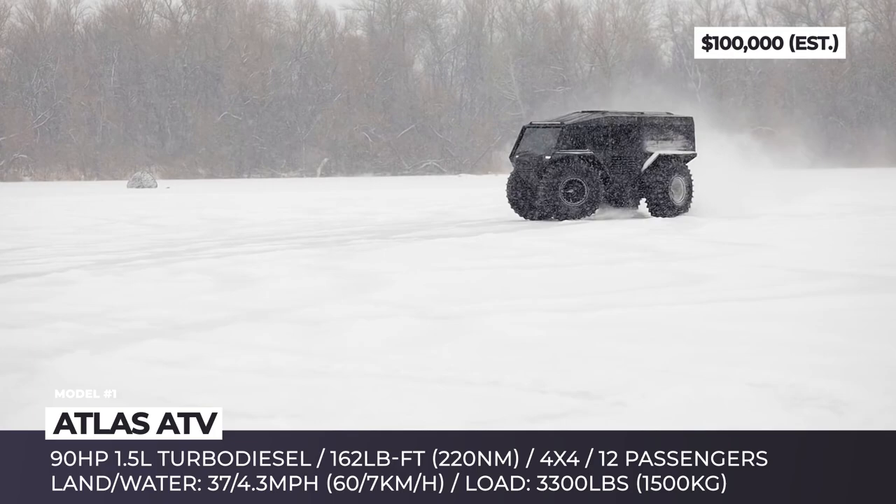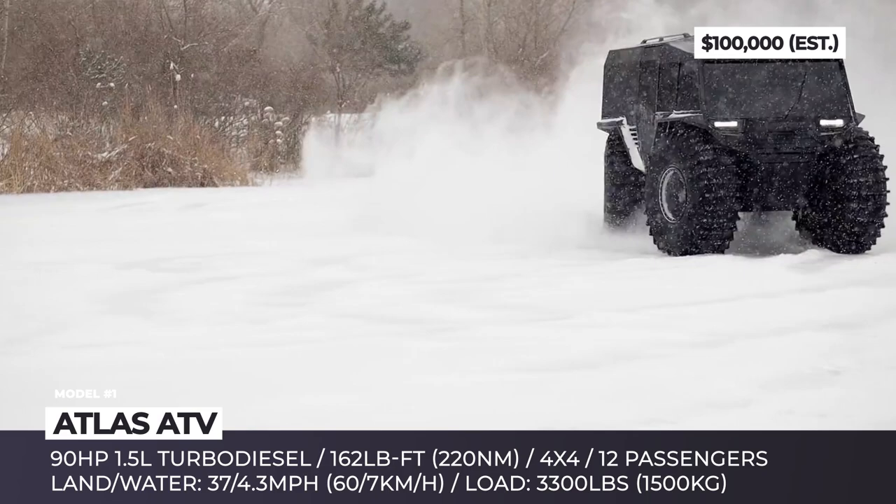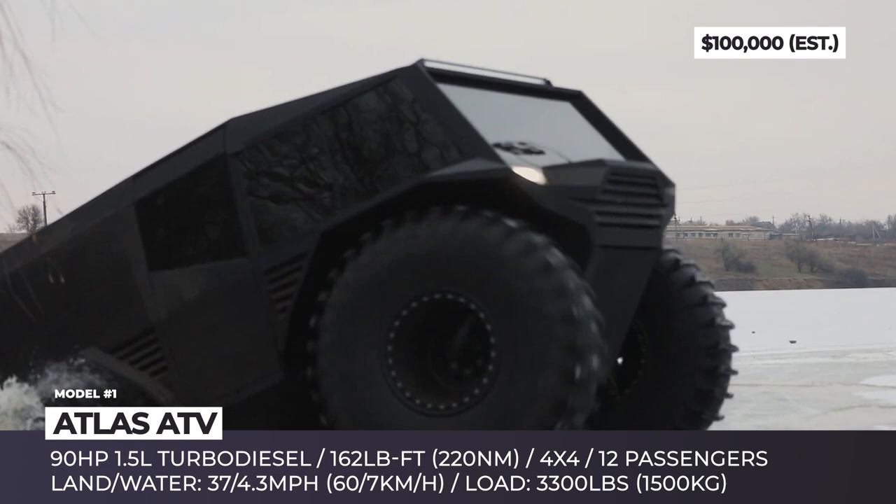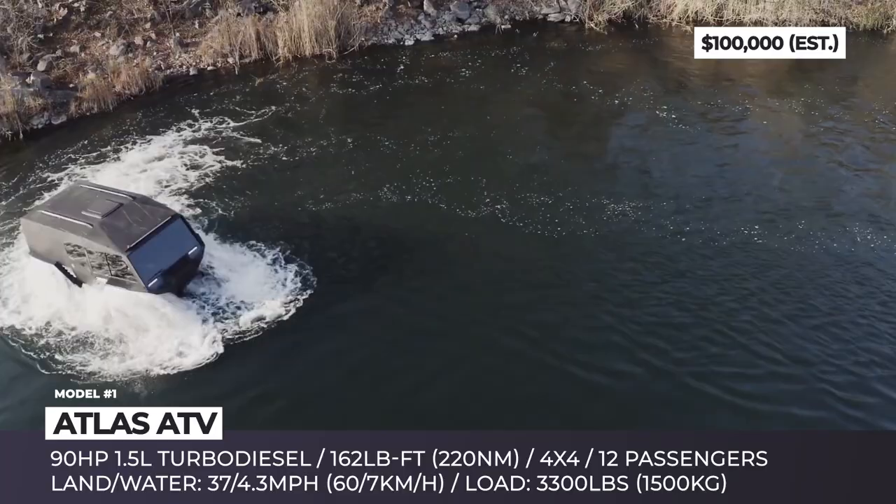The startup implemented a patent-pending air suspension with vibration dampeners, 4x4 all-wheel drive, differential lock and all-wheel steering, which makes the turn radius smaller than a passenger car. With the fully inflated wheels, the ground clearance reaches 23 inches. Plus, one should not worry about flat tires, since the pressure is always maintained via the automatic exhaust-fumes inflation system.